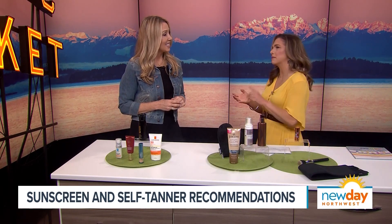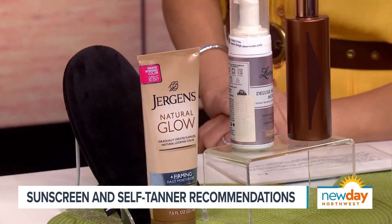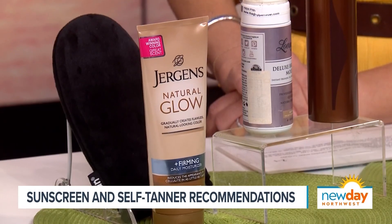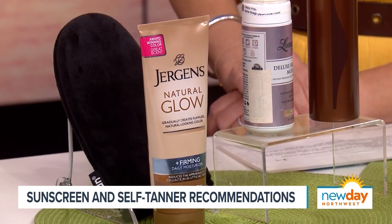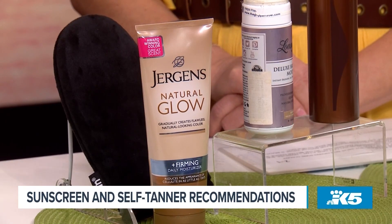Let's talk about self-tanners, because finding the right one is the hardest thing. You don't want something too streaky, too orange, or too brown — you want something that makes you look good. This is one I've used for years and recommend a lot, because self-tanners can sometimes be drying. This one has a moisturizer in it and it comes in both a lotion and a foam.